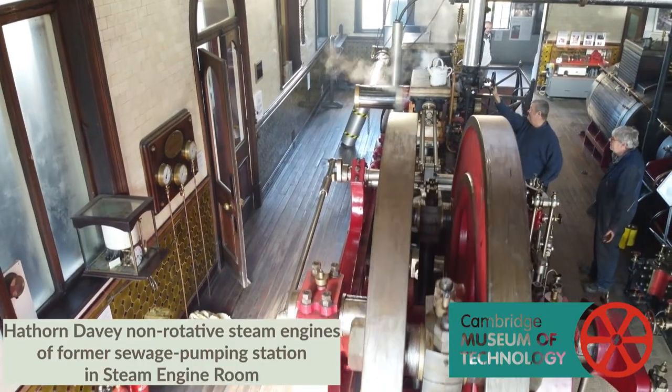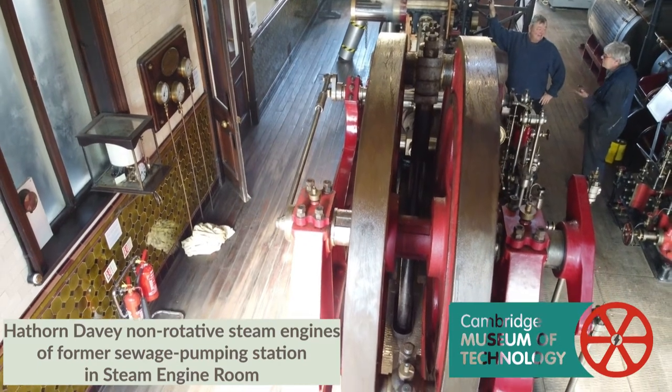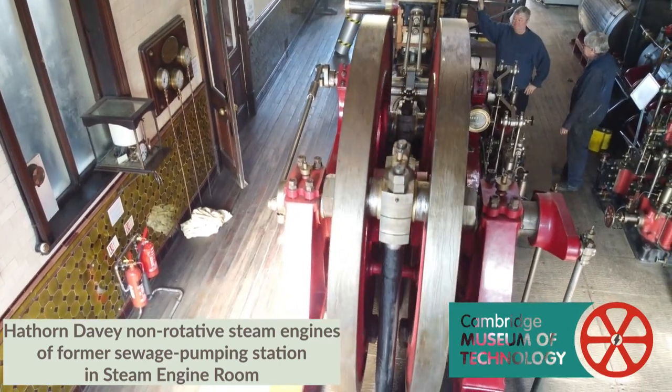The engine just rocks backwards and forwards. It doesn't do anything other than rotate one way and then the other way. It's not like a conventional steam engine that rotates.